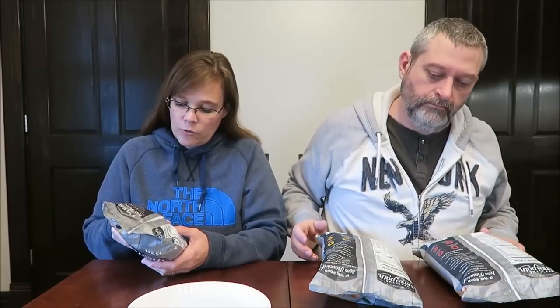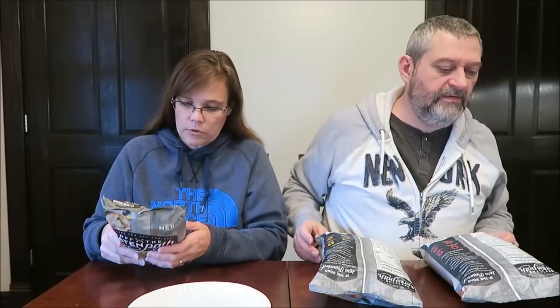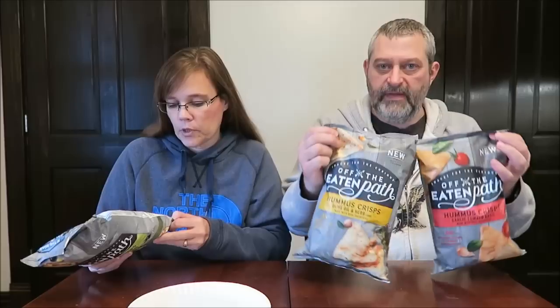That's disgusting. One ounce, about 15 pieces, is 130 calories, which is really good. These are made with real vegetables. The calorie count is the same for both — same thing.